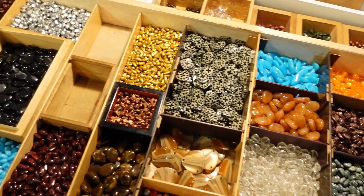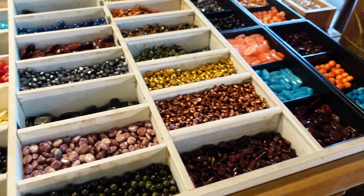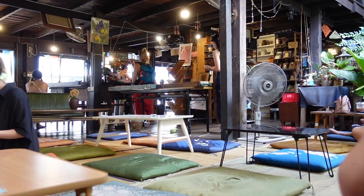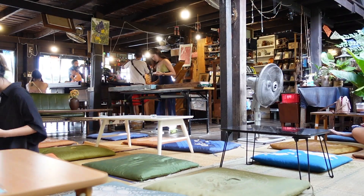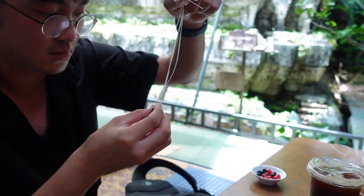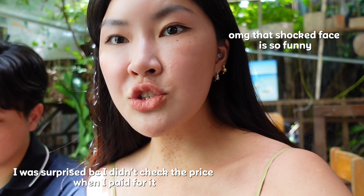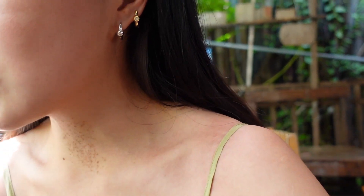Guys, these are all the beads that they are offering. It costs a hundred and eighty baht for one necklace. You can use your own beads.